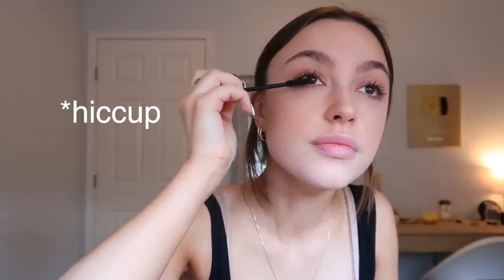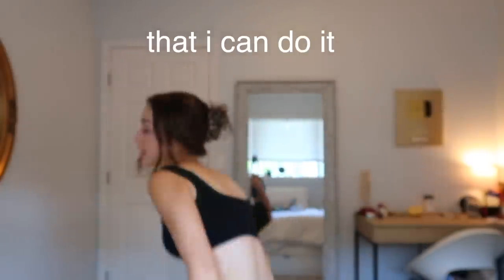I'm such a Selena Gomez fan, so when I got the PR I was freaking out. I still have not mastered the art of putting on mascara without it getting on my eyelids — it's just the only way I can do it.